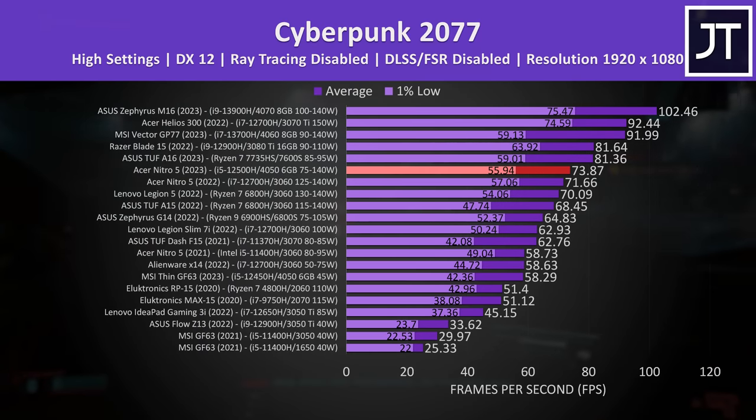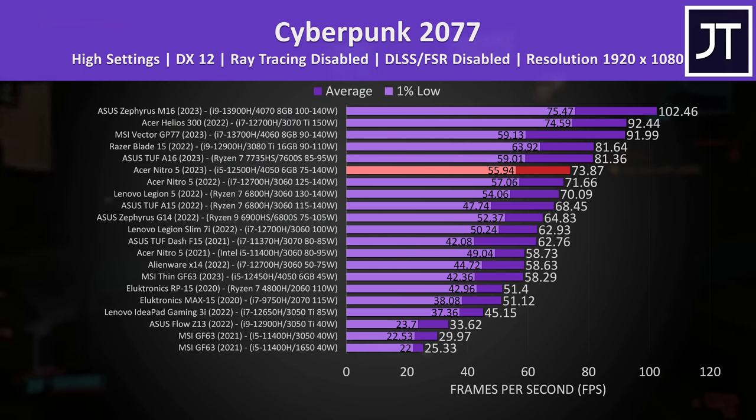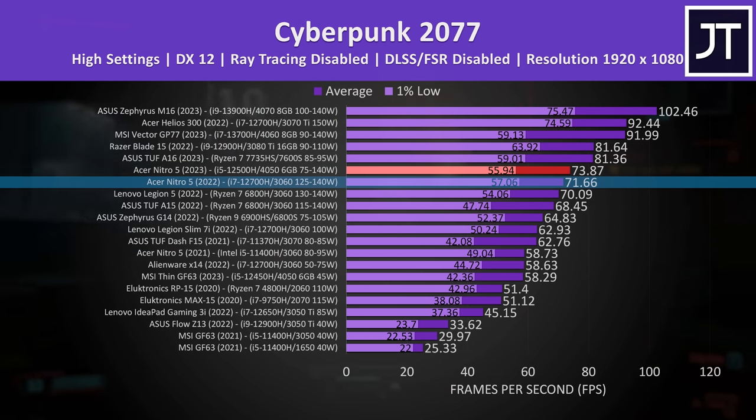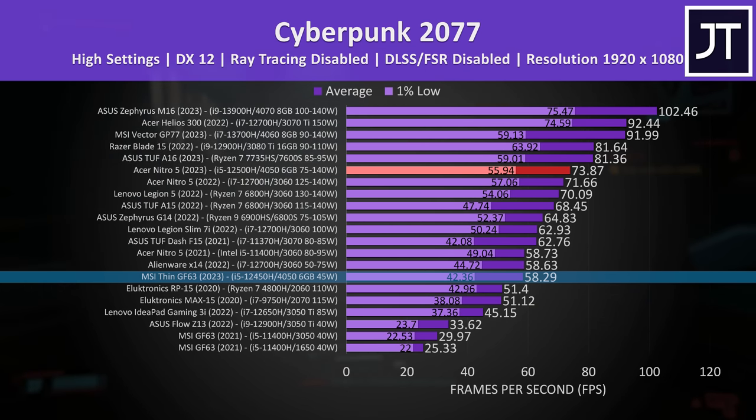Starting with Cyberpunk 2077 at 1080p high settings, with the 4050 Nitro 5 highlighted in red. In this game it's actually slightly faster compared to that more expensive Nitro 5 with 3060, despite the 2022 Nitro I tested having a higher tier i7 processor, which would make it even more expensive than the i5 one. The 4050 Nitro is 27% faster compared to the 4050 GF63, which actually costs more money.